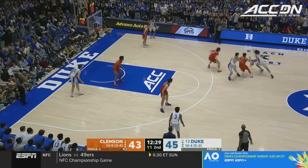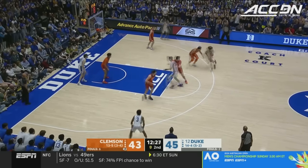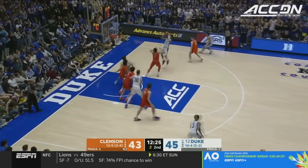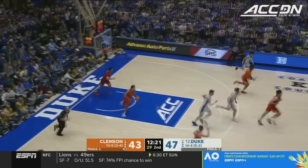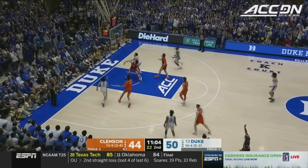Proctor will back it up. Proctor trying to get loose, on the fallaway — hit it! And he hit the deck. Roach got open, pulls it up, the three won't drop.